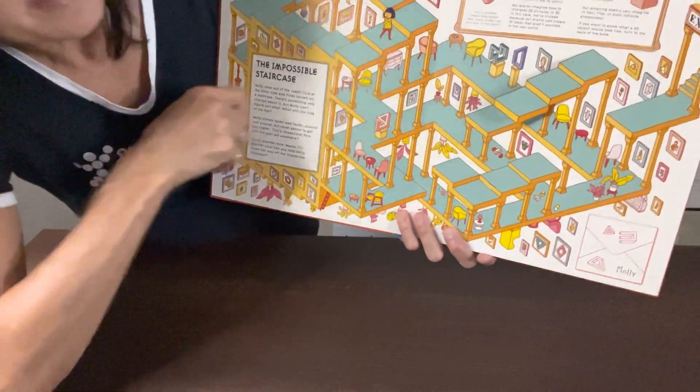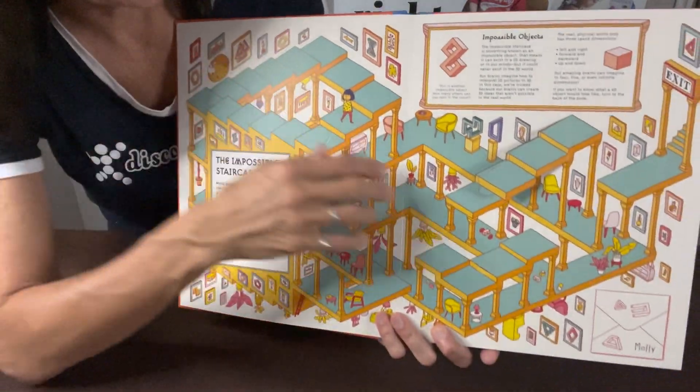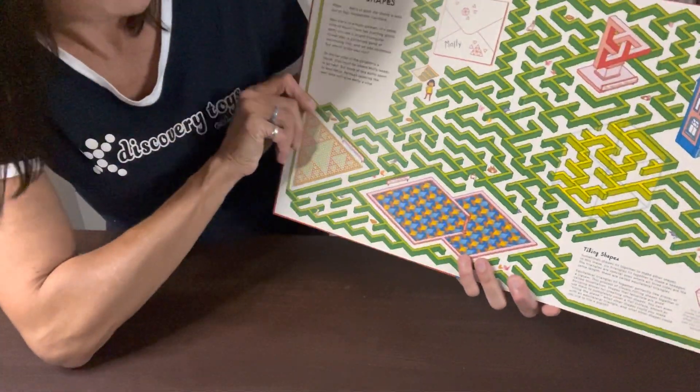It teaches her about impossible objects — like this looks like an impossible staircase that she can't get through — but as she goes through, she'll find different clues on how to actually climb up that staircase.